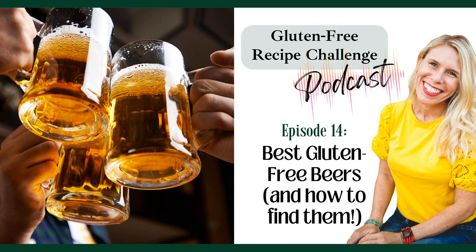Whole Foods also carries them and will probably have more of a selection if you have one near you. You could also look on Amazon — if you have food delivery through Amazon, you can search specifically for gluten-free beers and have them delivered. There are also online companies like Total Wine or Drizzly that can deliver right to your house, but your state has to allow that delivery, so check and make sure your state's cool like that.